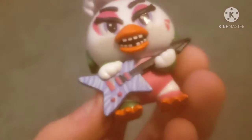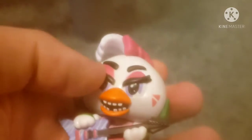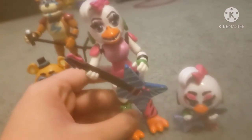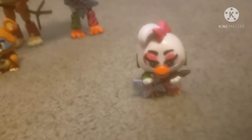And then we have Glam Rock Chica. This mystery mini — I think it's a completely new mold. Yeah it is, with the guitar. Look, it doesn't have the feathery arms like almost all the Chica minis do. That's cool. Here is the figure next to the mini. I do say I like the action figures more. I know these things are not accurate to the actual characters, but I don't care.